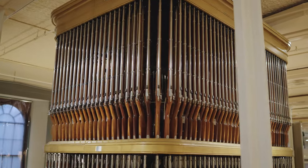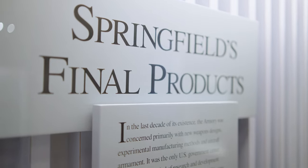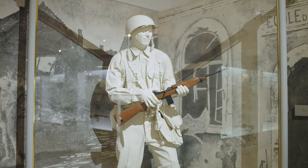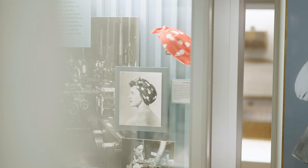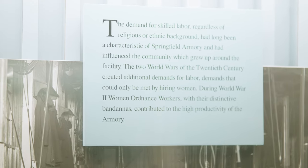Springfield was designated the 2023 World War II American Heritage City. We're particularly proud of that because here at the Armory there were over 14,000 workers, many of them women. They were known as WOWs, or Women Ordnance Workers.